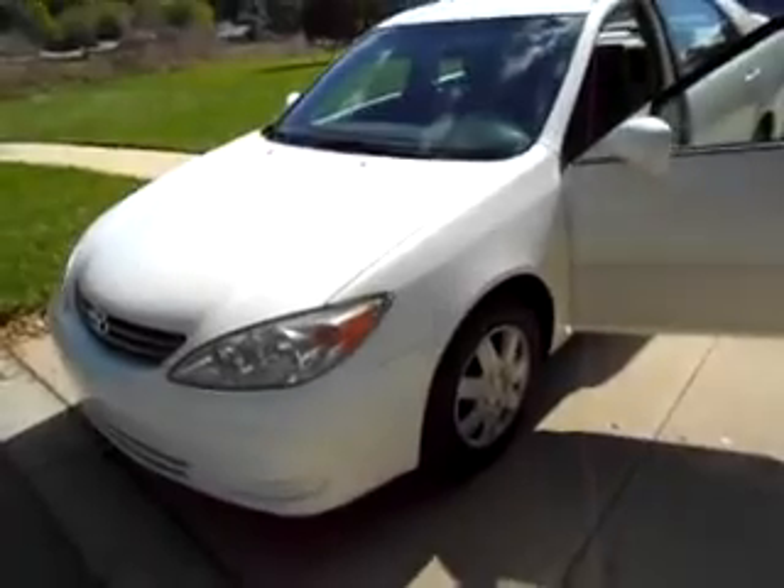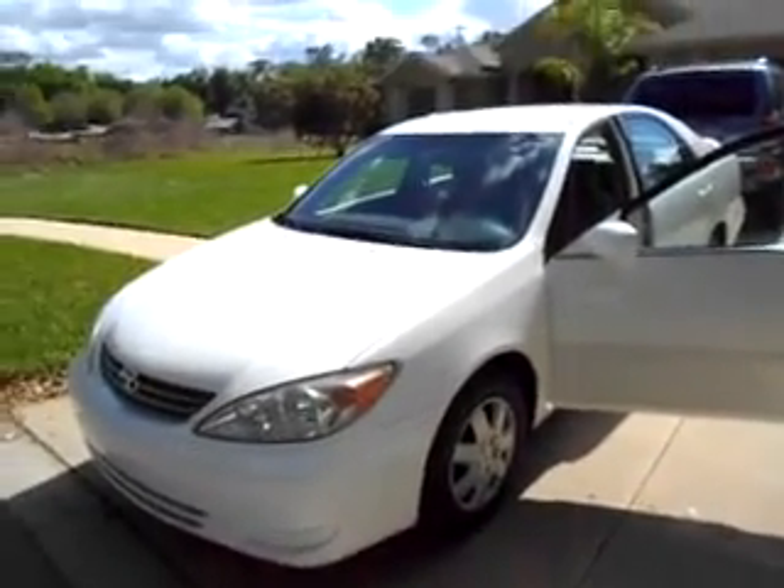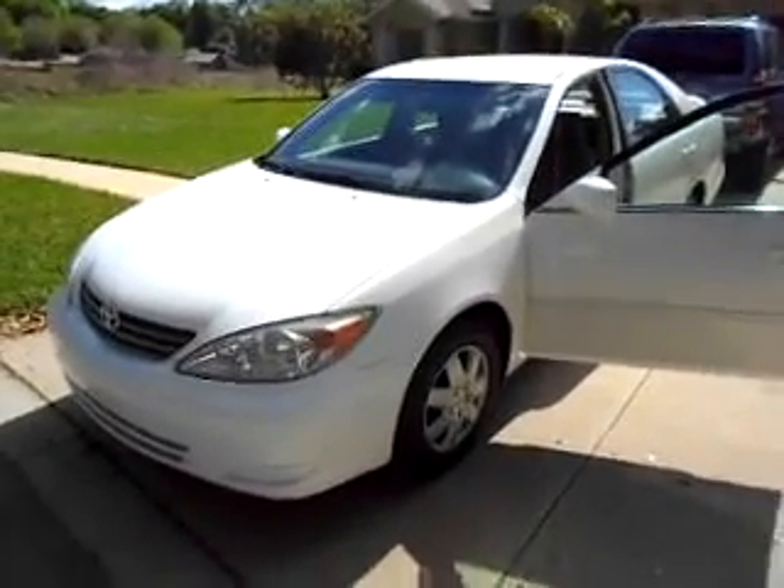Absolutely not a speck of rust on this car anywhere. I know you will love this car — I know I do. Give me a call if you're interested in purchasing it at 386-738-7410.